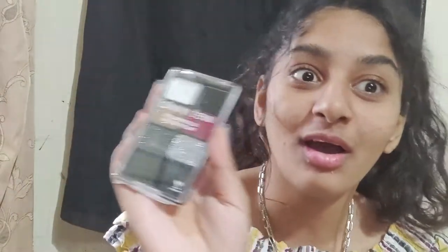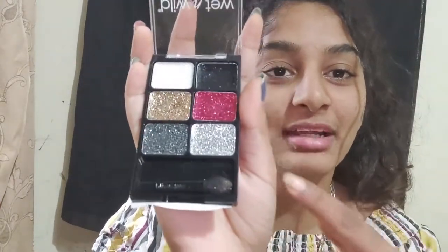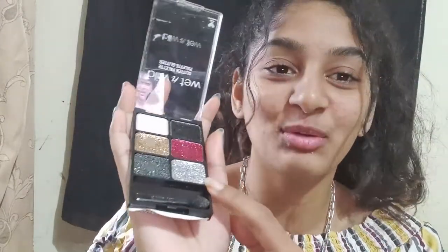The next thing is this glitter palette from Wet and Wild. It's a beautiful palette with all glittery shades — this is my favorite palette. We have white, black, gold, red or pink — I'm not sure — silver, and a darkest silver. I'm going to show all the colors.